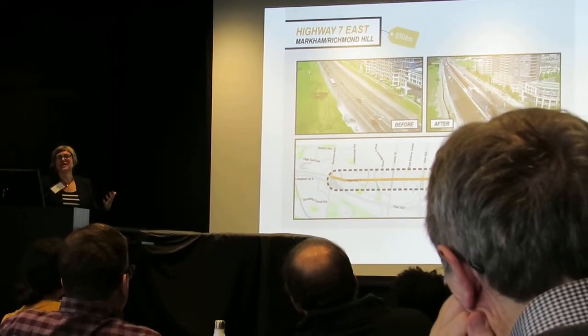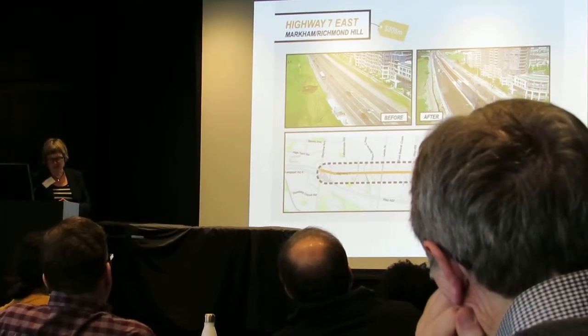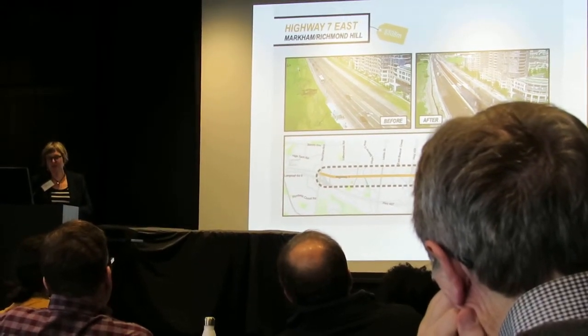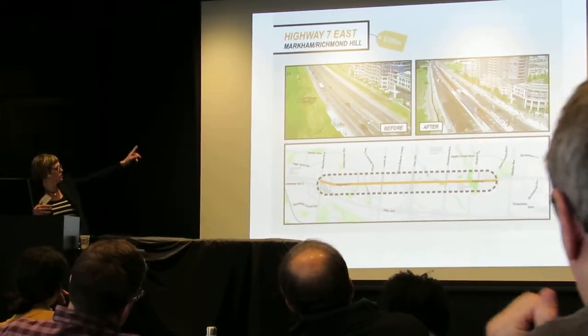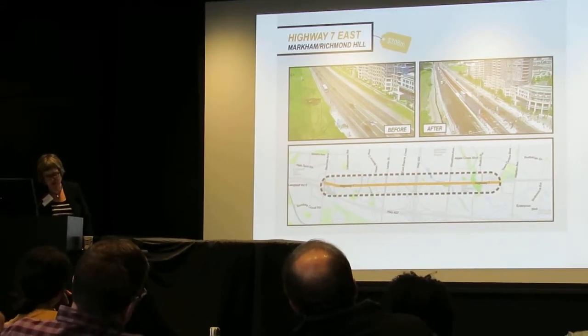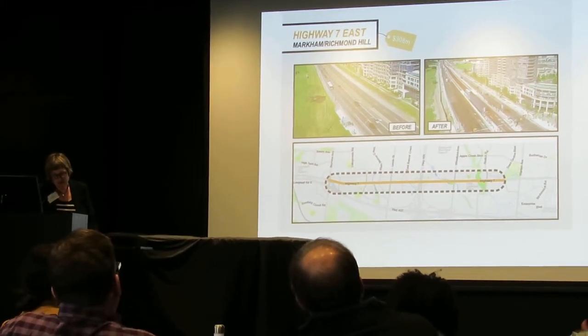This is an interesting idea of turning this highway into a more multi-functional space. A bus rapid transit corridor was put into the central section. Sidewalks were added, buffered bike lanes, and trees.